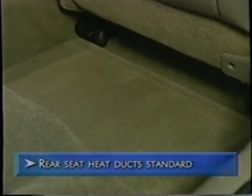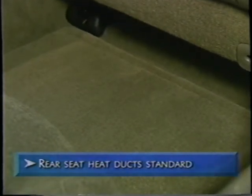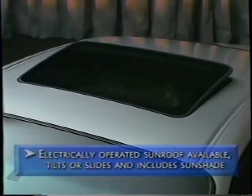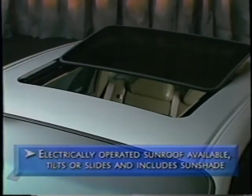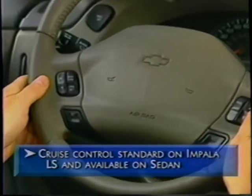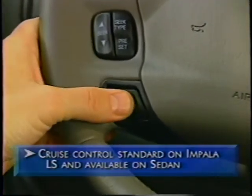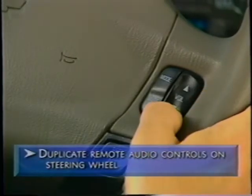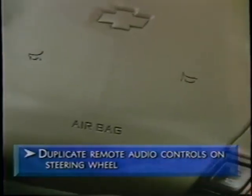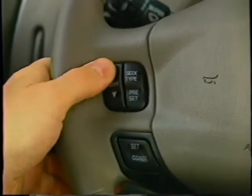Rear seat passengers stay warm thanks to heat ducts located under Impala's front seats that direct warm air into the rear seating area. Both the LS and sedan are available with an electrically operated sunroof that tilts and slides. For long distance and highway driving, Impala's cruise control is ready to lend a hand — standard on LS and available on the sedan, with controls mounted on the steering wheel. Impala LS and sedan also have available duplicate audio system controls, providing convenient fingertip access to volume, seek, presets, play, and mute functions.